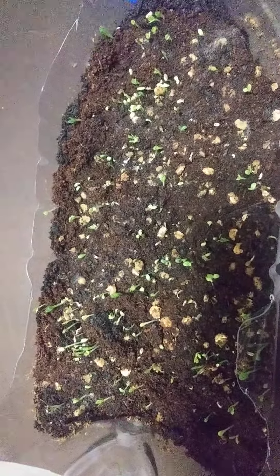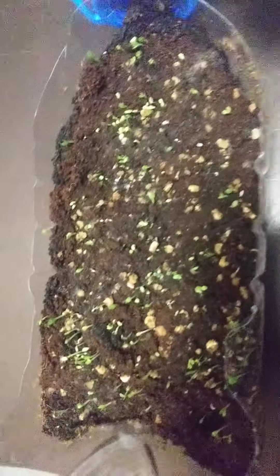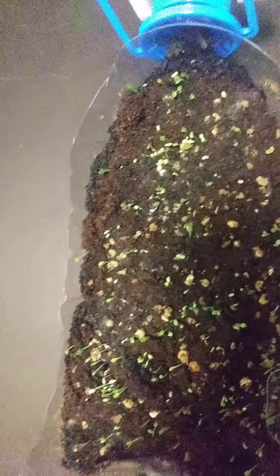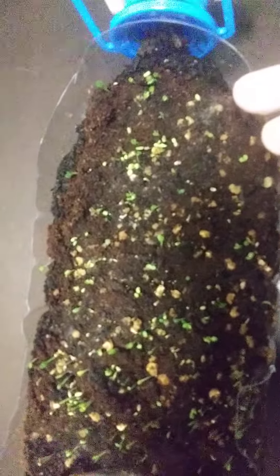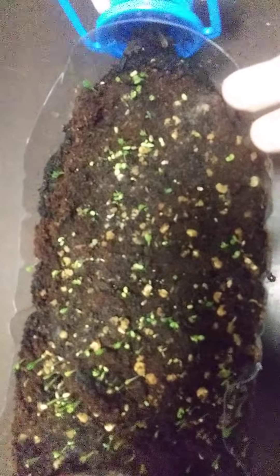I'm gonna go ahead and put the boat outside where I put my kale, and see how that goes. I will be bringing them in later tonight once the sun goes down. I've got a whole tray of microgreens growing — I'm very excited about that, because I love microgreens. I think everything should be a microgreen.